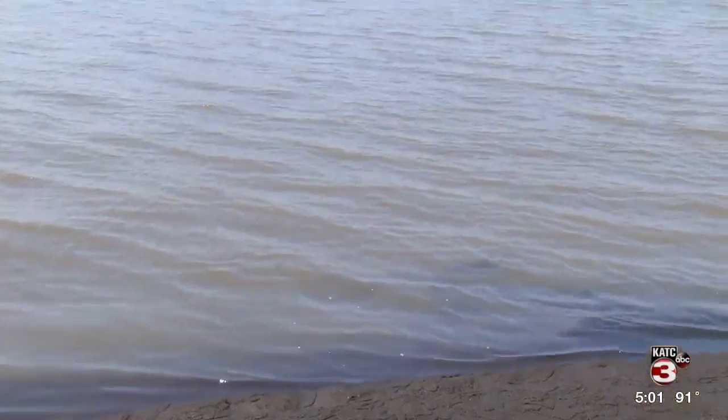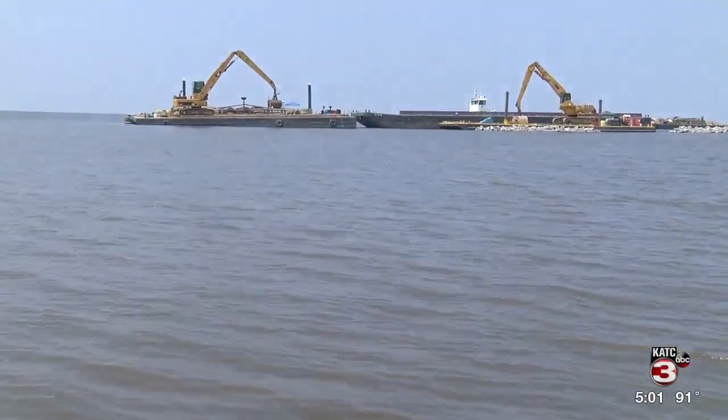Organizers say installing the water break project is the first step to getting tourism back here. All over the country people were saying don't go to Louisiana — the coast is all messed up. If you go down there, you can't go to the beaches, you can't go to the campgrounds, you can't go to the sites. So we went for two, probably a better part of three years, where tourism just went down to nothing.